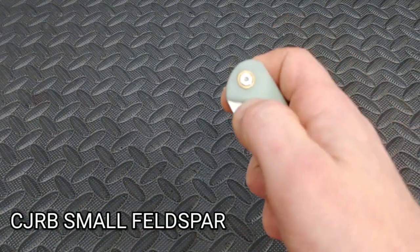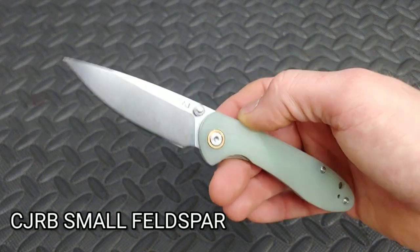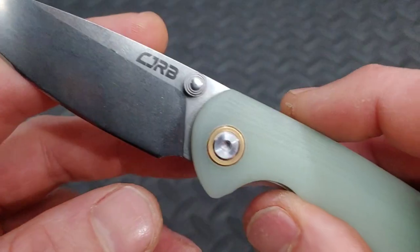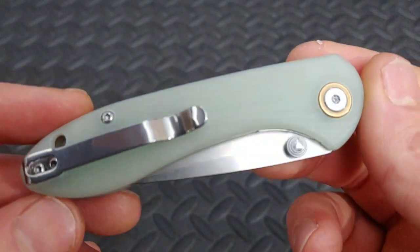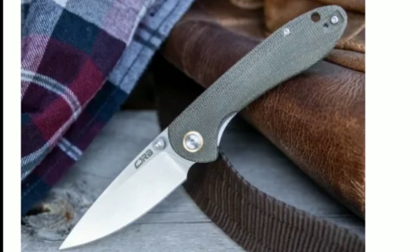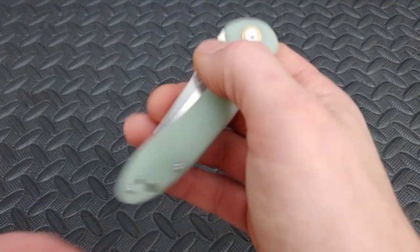Next are a few knives. The CJRB Mini Feldspar, which also comes in a larger version — G10 models start at $35. G10 is a strong, weather-resistant handle material that is very comfortable. This knife has D2 tool steel and has a snappy detent and a very useful blade shape for cutting. There's also an upgraded model in Micarta for a little more money, around $52.